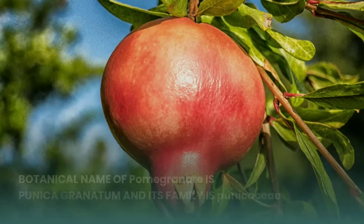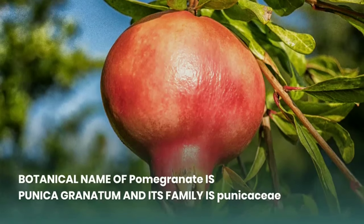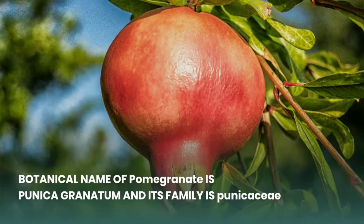First, botanical name of pomegranate is Punica granatum and its family is Punicaceae.